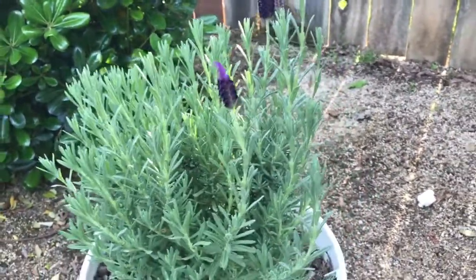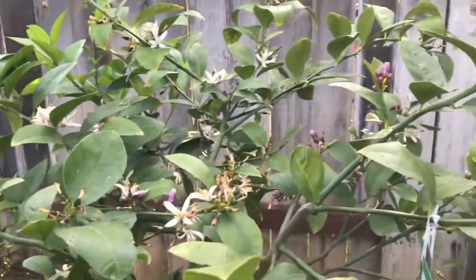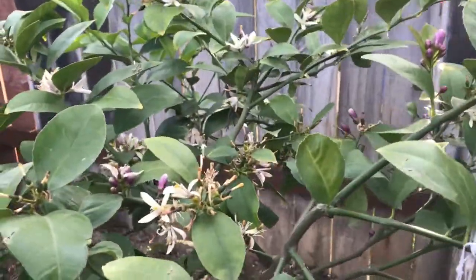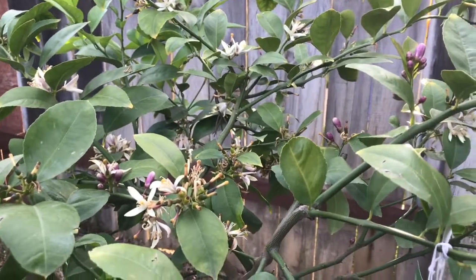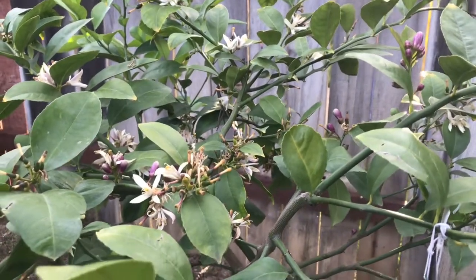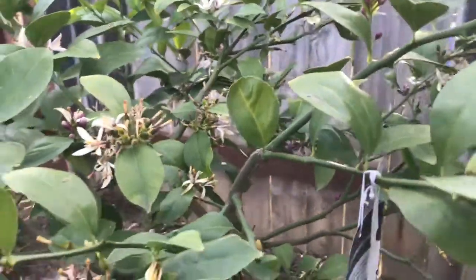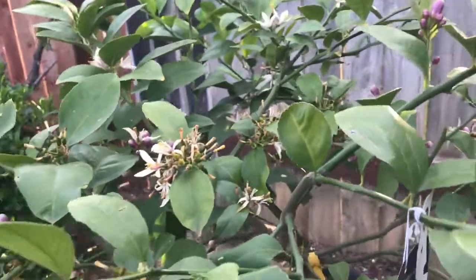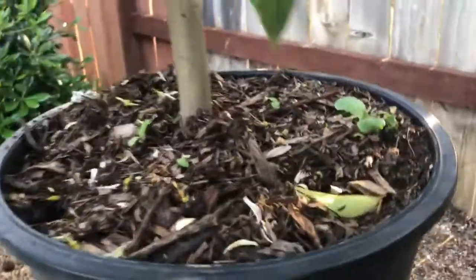Over here is a Spanish lavender. I cut it back in the fall and it did very well — it's going to grow back nicely. Over here is our Meyer lemon. Look at this fruit! I cannot wait, because when the lemon matures alongside the strawberries, I am going to make strawberry lemonade and I don't care what anyone says!